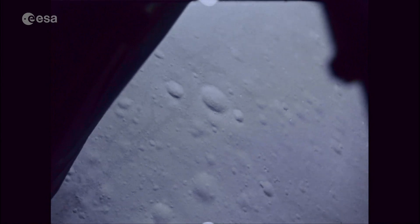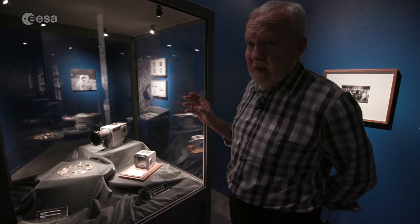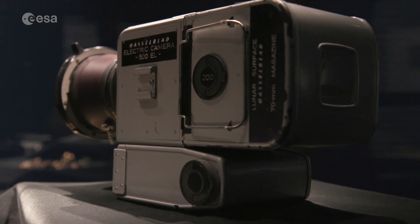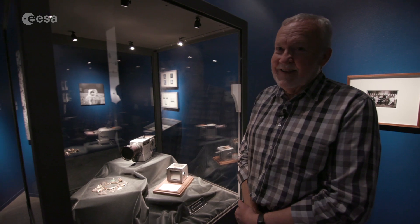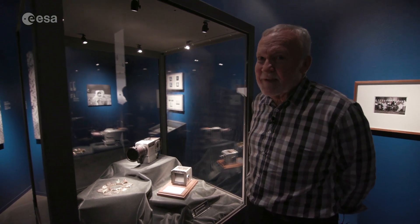All but one Hasselblad camera remained on the moon. A malfunctioning 500 EL used during Apollo 15 was sent back for troubleshooting. Gunnar worked on the moon-dusty model, making sure to save as much of the dust as he could. He's one of the few humans to have a sample in his possession — a little container, very, very little. That is moon dust.